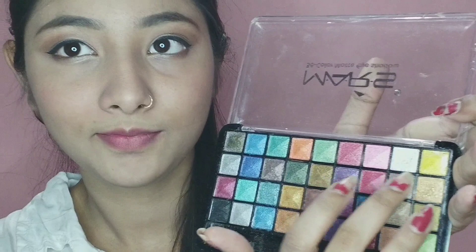Next I have a neon pink lipstick and I apply it as my blush and blend it well.